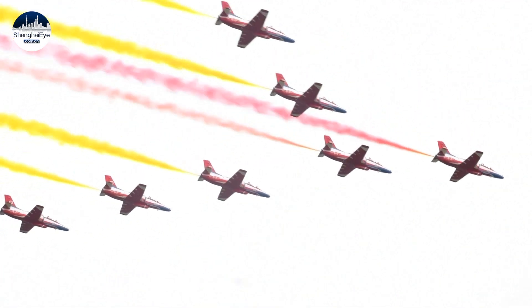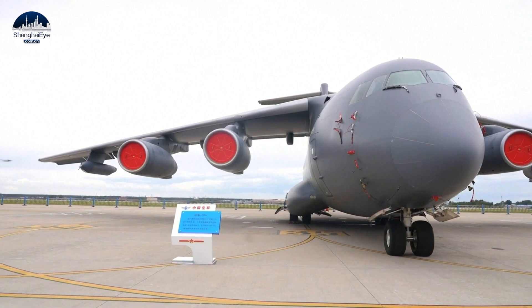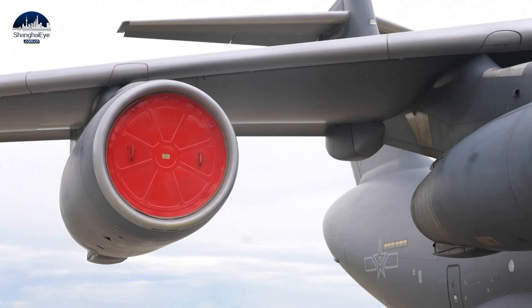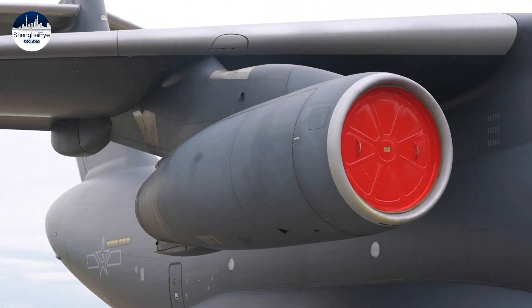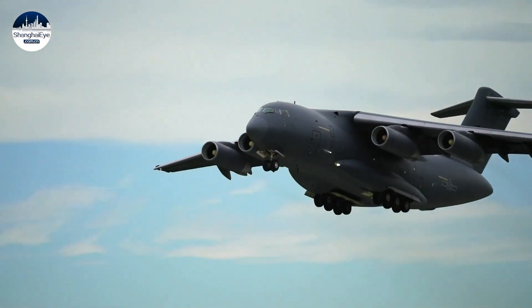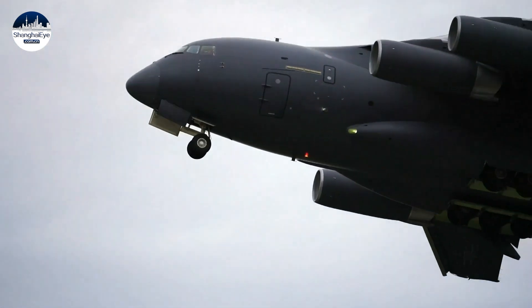A visual feast for military enthusiasts. The public can take a close look at the tanker that recently entered service with the Chinese People's Liberation Army Air Force. The Y-20 is an advanced large-scale aerial refueling aircraft built by combining the Y-20 large aircraft with aerial refueling technology. It has played an important role in improving the long-range attack, defense, and long-range delivery capabilities of the Air Force.